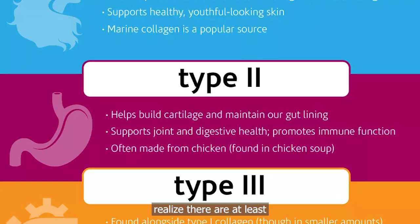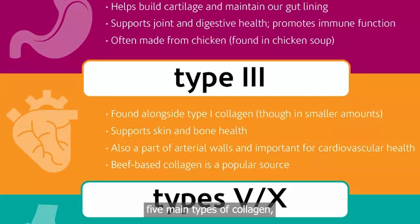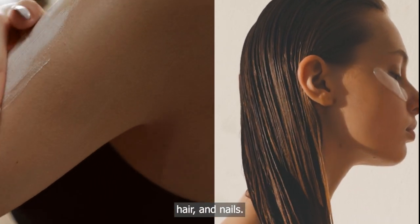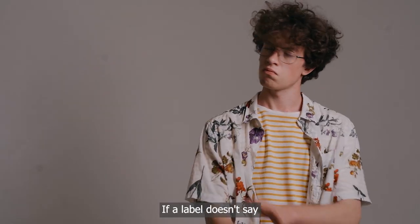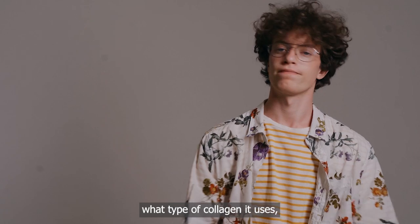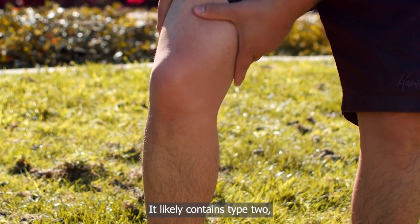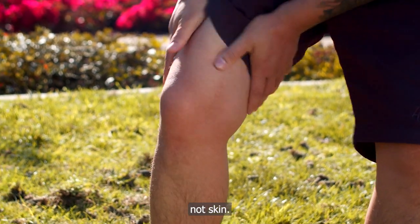Most people don't realize there are at least five main types of collagen. But type 1 and type 3 are the most important for skin, hair, and nails. If a label doesn't say what type of collagen it uses, that's a huge red flag. It likely contains type 2, which is mostly used for cartilage, not skin.